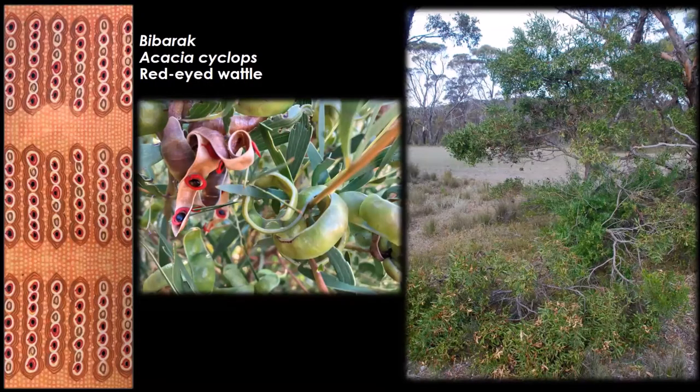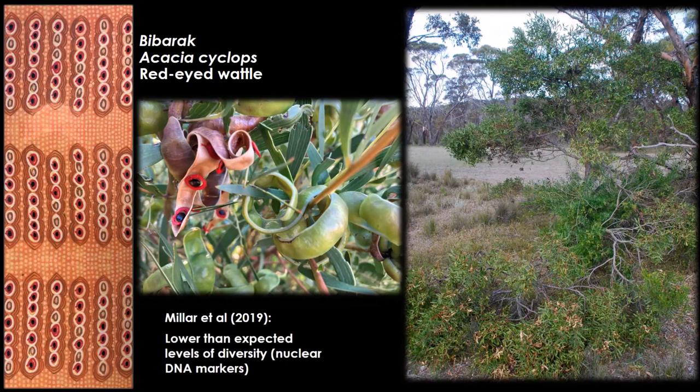Red-eyed wattle, Acacia cyclops, is also another culturally significant plant species — it's an indicator of where women and children would have camped, as these seeds would have been carried through. The green seed pod was used as soap — it's very soapy when you mix it with water, as are the leaves — and the seed was ground up and added into cooked fish, providing extra nutrition for children. This is also supported by science: a study done in 2019 showed really low levels of diversity between populations, coinciding with the fact that it would have been moved around. It would be great to do further work on this species across the whole of Noongar country.